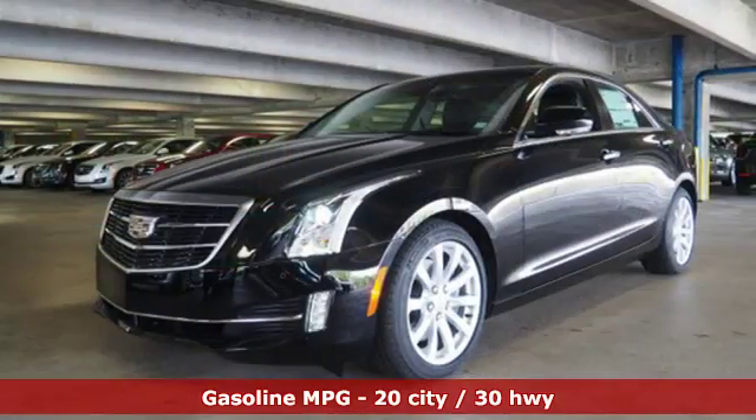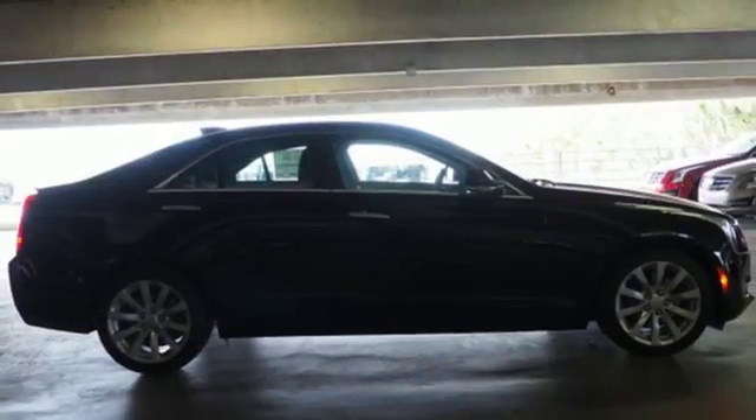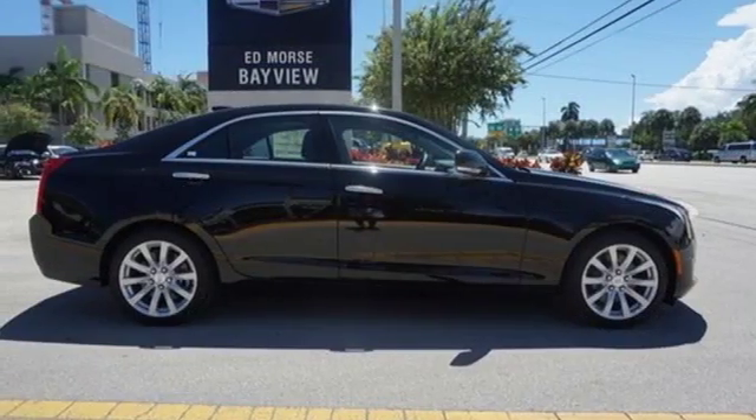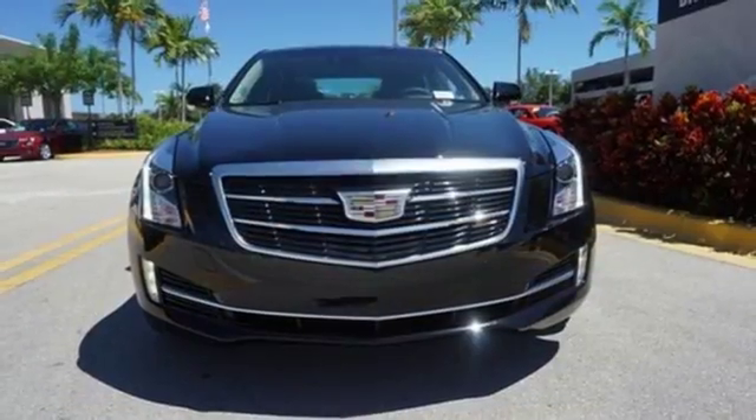There is no cutting corners on safety. You're covered by Stabilitrac, all-speed traction control, and the ultra-high strength steel safety cage. Everyday comfort is yours with dual-zone climate control and the conveniences of keyless access and OnStar with 4G LTE.